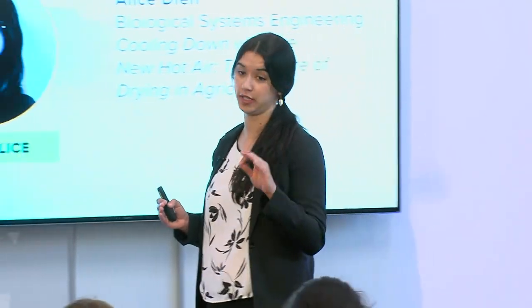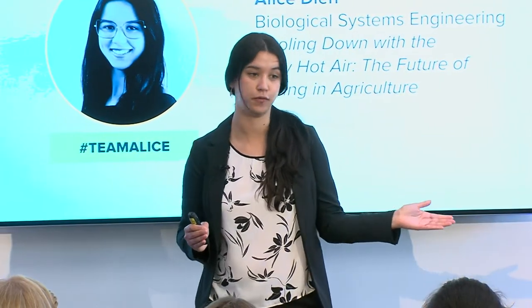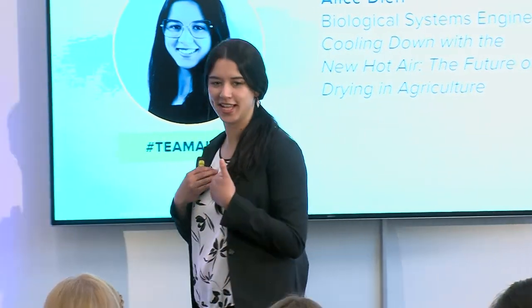Do you know what's next? Food. I can tell you, if energy prices go up, you will soon see price increases in most of the food you love. My name is Alice Dien, and I study how we use energy to make food. Specifically, I specialize in one of the most energy-intensive processes: drying.